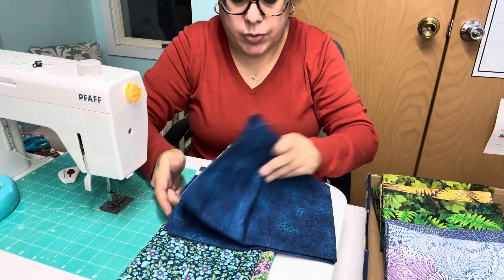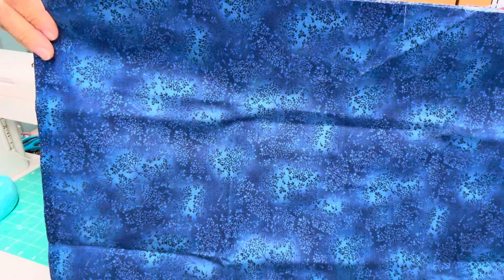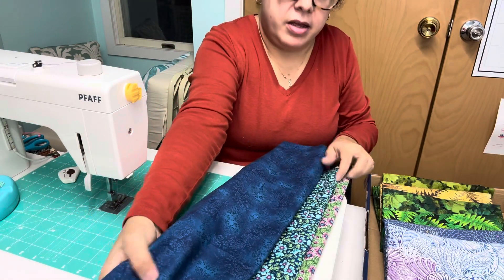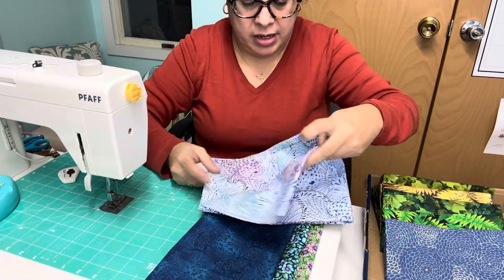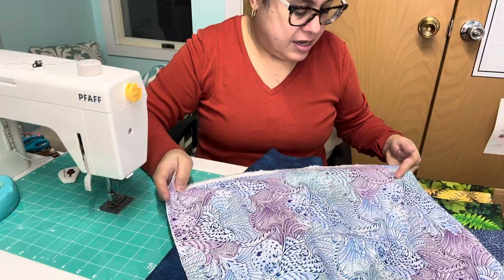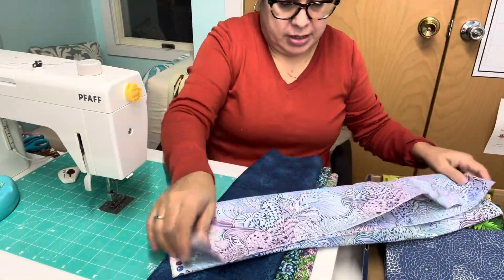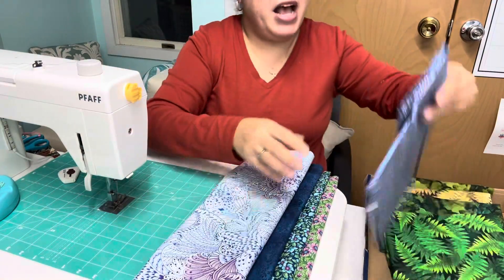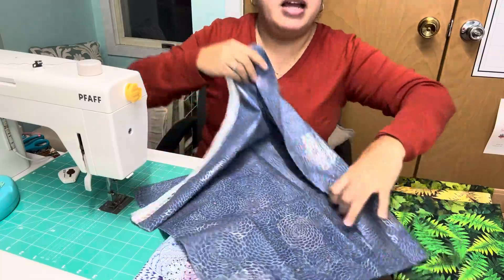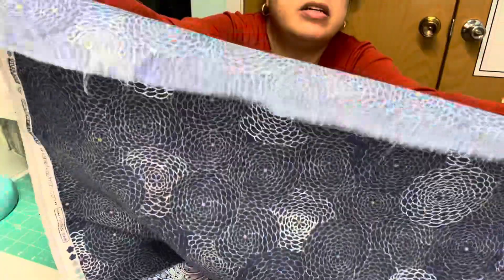Next one - this is Fusion by Robert Kaufman, I actually just used this fabric in red. That's beautiful! The next one is Bernatex - no line name given, but how beautiful. Then we have Robert Kaufman Imperial Collection, made in Japan. Look at how beautiful - it has a little sparkliness to it, it's really nice.